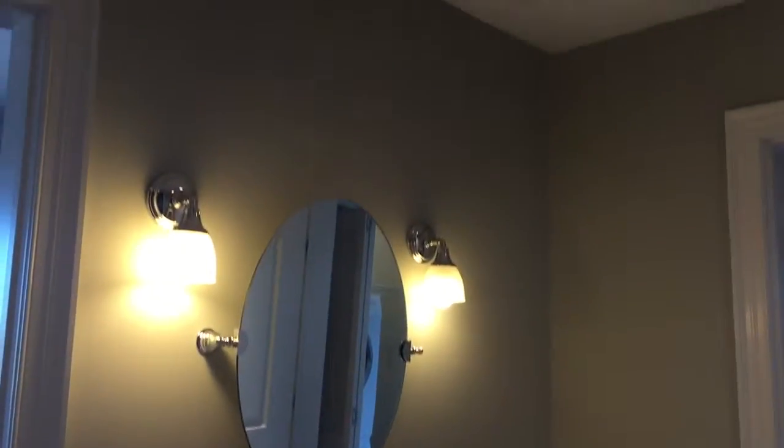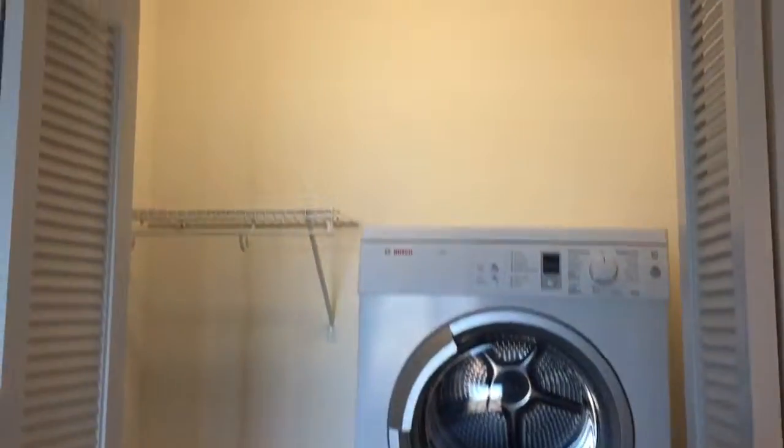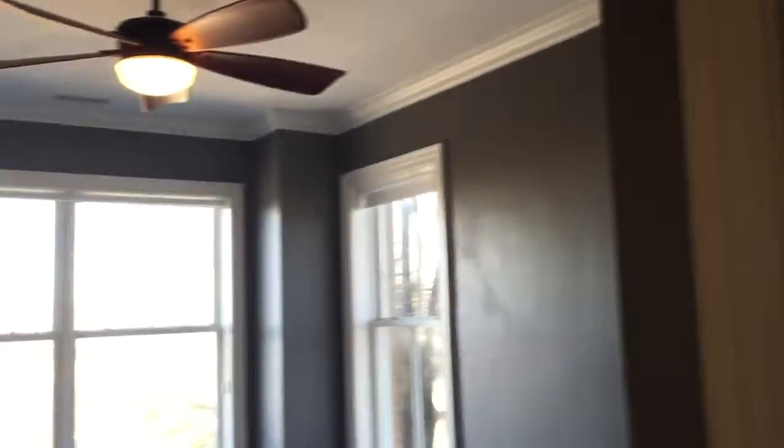There's a pedestal sink. If you go out the other door it takes you right into the master bedroom. The master bedroom has the laundry room in it with a stacked washer and dryer, and a real nice walk-in closet.